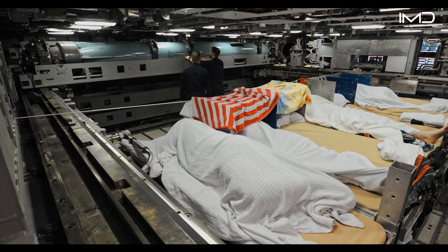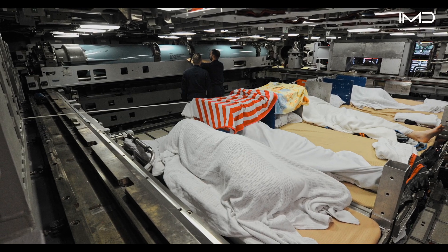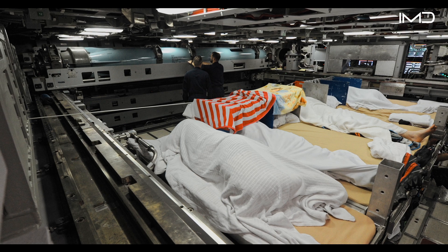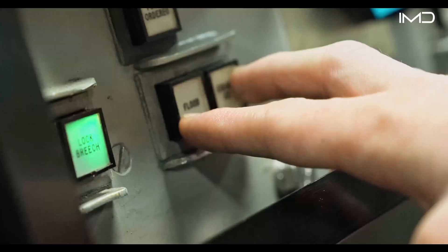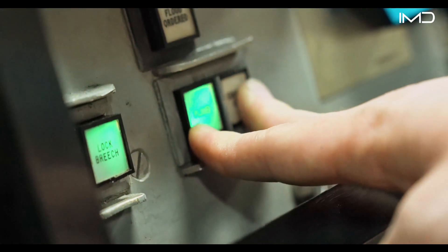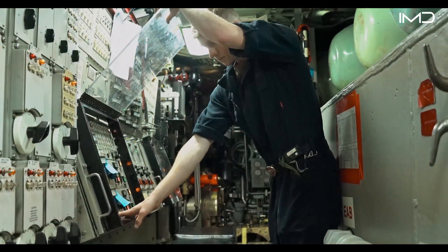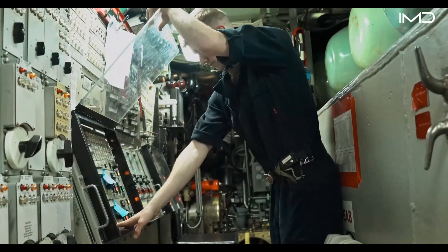During training deployments, evaluations, or missions with additional riders on board, temporary bunks are set up among secured weapons stowage, all designed to safely support both crew and equipment. In these situations, the torpedo room becomes overflow berthing for sailors and trainees. Submariners often refer to this space as the bridal suite.